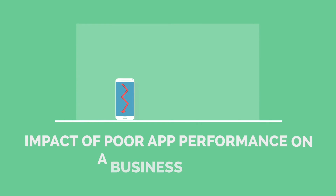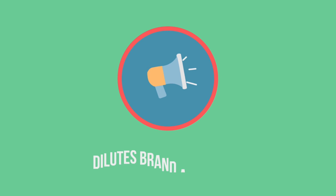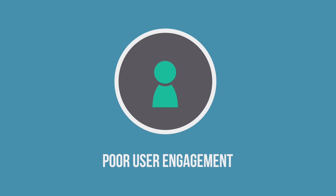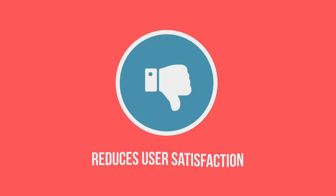The impact of poor app performance on the business is real and comes in many forms. Firstly, it dilutes brand attraction as people associate slow apps with low-quality companies. Secondly, it leads to poor user engagement and abandonment. Third, it negatively affects revenues and leads to a leaking retention funnel. And lastly, it leads to reduced user satisfaction with the app.